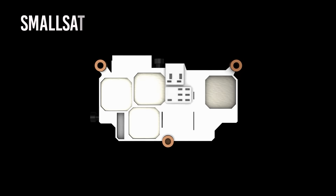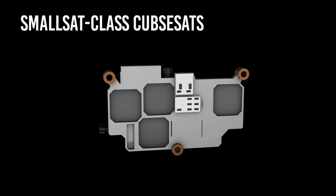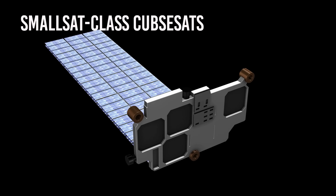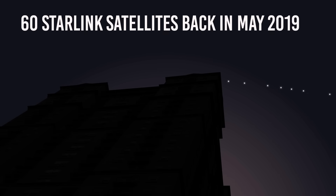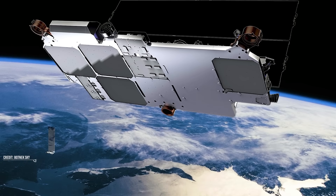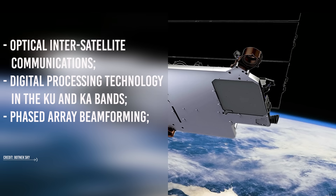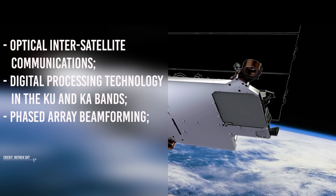So how do satellite mega-constellations like Starlink work, and why do they need so many satellites? The Starlink satellites are small-sat class cubesats of about 100 to 500 kg mass, launched into low Earth orbit at an altitude of about 600 km. SpaceX launched their first batch of 60 Starlink satellites in May 2019, each weighing around 230 kg. The initial plan was a constellation of 4,000 cross-linked satellites. According to the FCC, the satellites use optical inter-satellite communications, digital processing technology in the Ku and Ka bands, and phased-array beamforming.